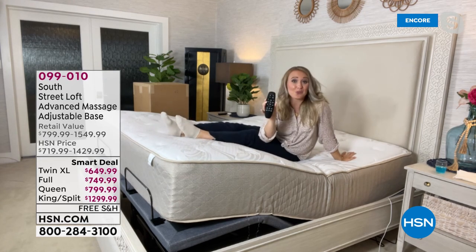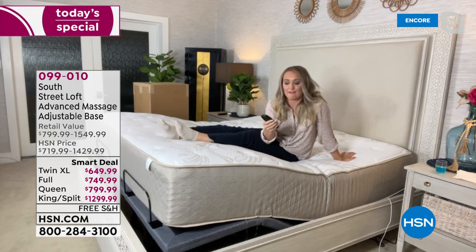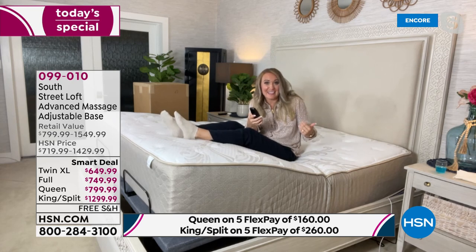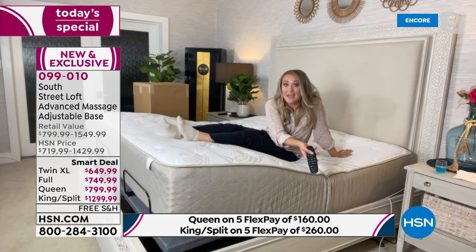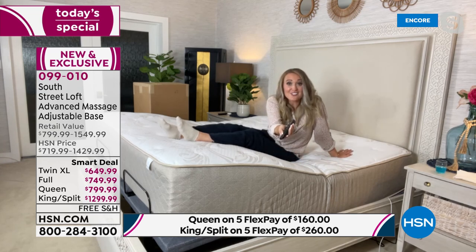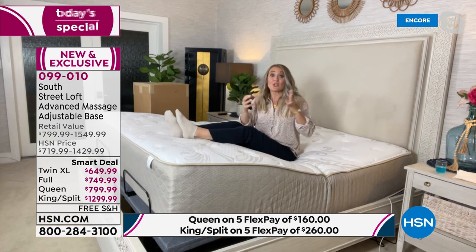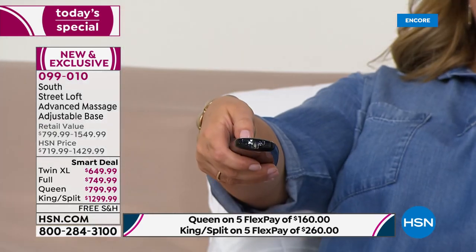You have massage with a timer, and the head and foot work in tandem or independently. There's also underbed lighting so you're not stepping on the dog when you get up at night — and the remote doubles as a flashlight so you can find your path without disturbing your partner. These are premium features that many adjustable bases don't include: massage, underbed lighting, and independent head and foot control.